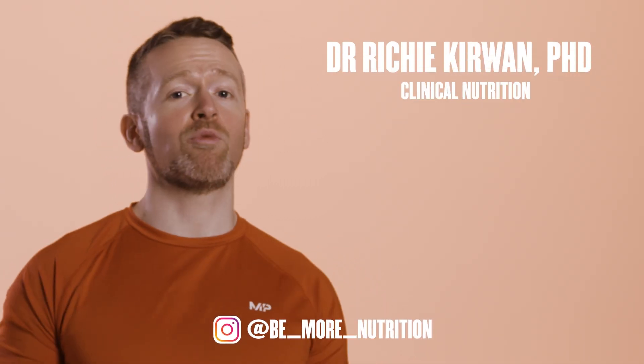How's it going guys, my name is Richie Kerwin and today we're going to talk about one of the most common ingredients in pre-workout mixes, beta alanine. What it is, how it works, what it's good for, and how much is effective.